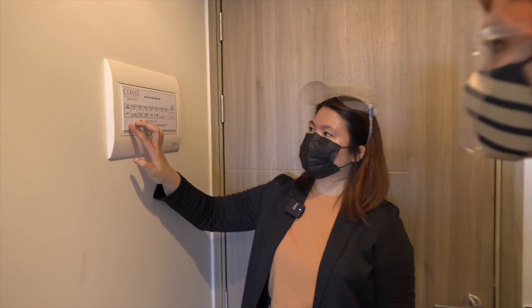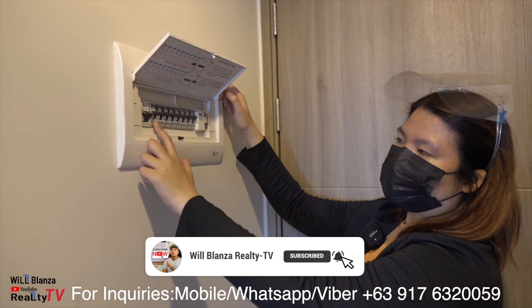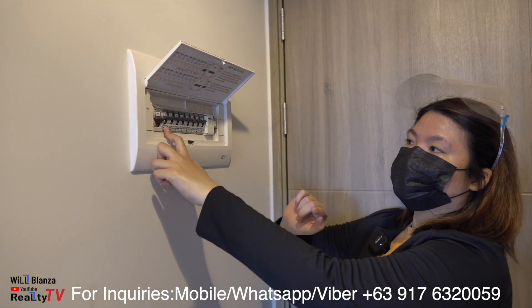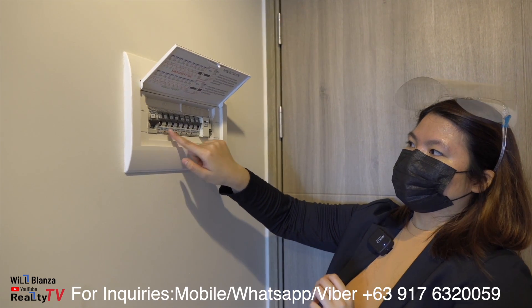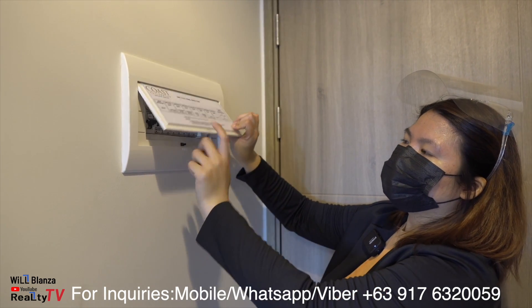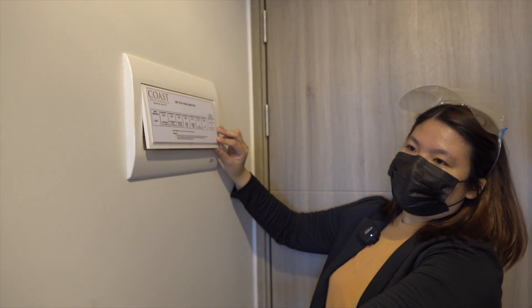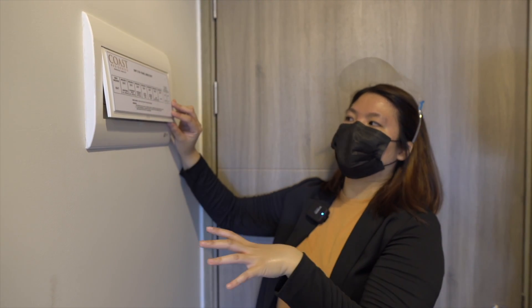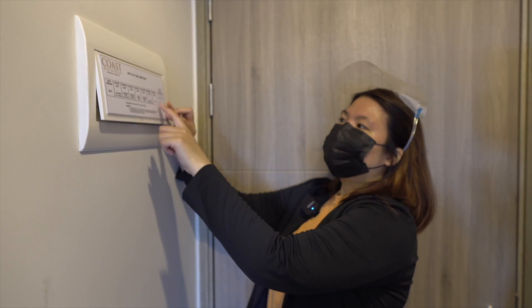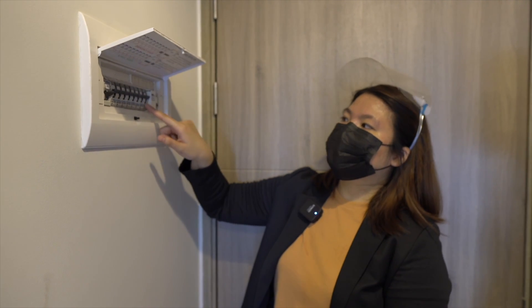Now let me show you the circuit breaker — everything is labeled. The main breaker is here. Breaker 1 is for lights in all areas. Breaker 2 is for all convenience outlets. Breaker 3 is for the range hood and cooktop. Breaker 4 is for the water heater. Breaker 6 is for the split-type aircon. Breaker 7 is a spare, and Breaker 8 is the Meralco supply.